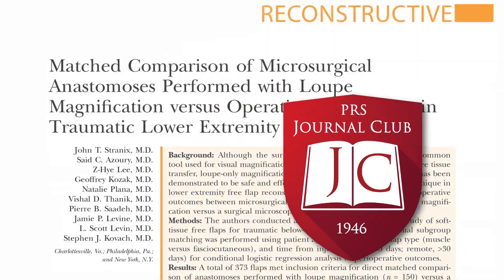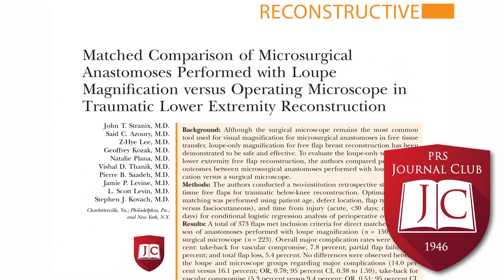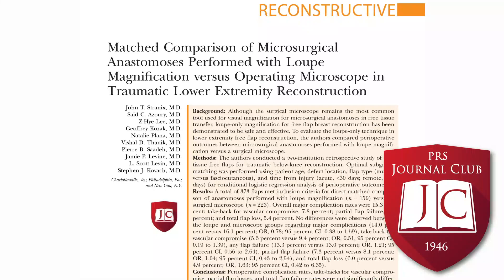The article we will be discussing is Matched Comparison of Microsurgical Anastomoses Performed with Loop Magnification vs. Operating Microscope in Traumatic Lower Extremity Reconstruction by Dr. Stranix at the University of Virginia, along with his colleagues from NYU and the University of Pennsylvania. As a quick reminder, this article, along with all the articles discussed in this podcast, can be read for free on PRSJournal.com, including an archive of all past Journal Club articles.